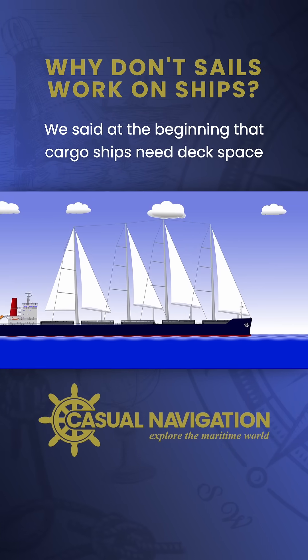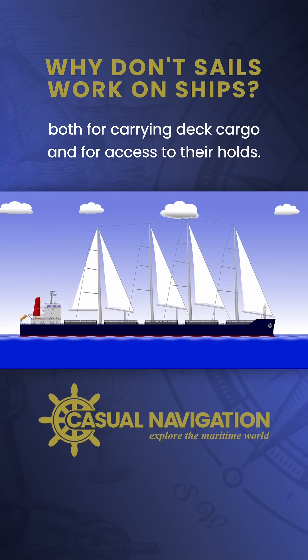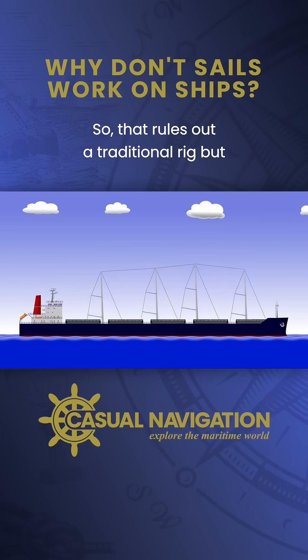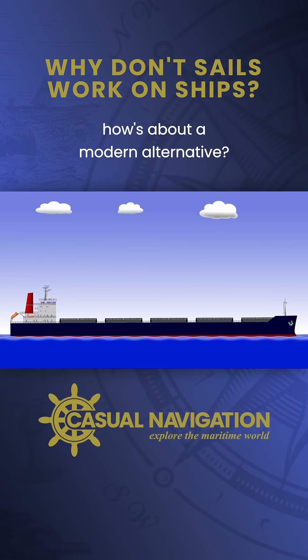We said at the beginning that cargo ships need deck space, both for carrying deck cargo and for access to their holds. So that rules out a traditional rig, but how about a modern alternative?